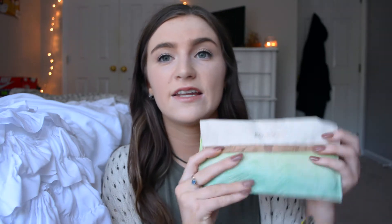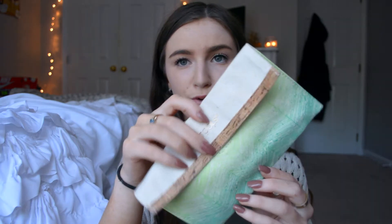Moving on to my next favorite, I have been obsessed with these makeup brushes by EcoTools. Like I said, I'm trying to get more into vegan and cruelty-free products. These brushes are 100% cruelty-free — they don't test on animals and don't use animal hairs. I got this packet and it came in a really cute bamboo case. It's perfect for traveling and comes with five different brushes, so it's perfect as a starter kit.